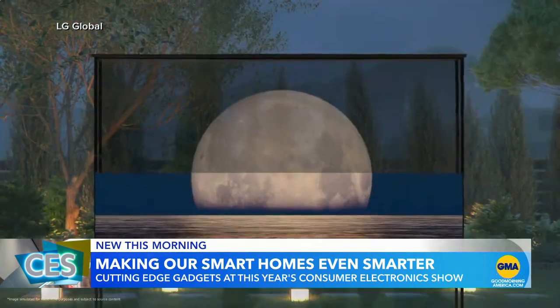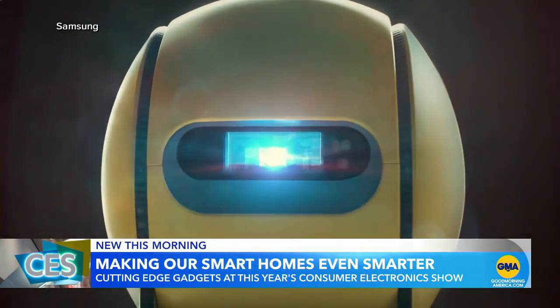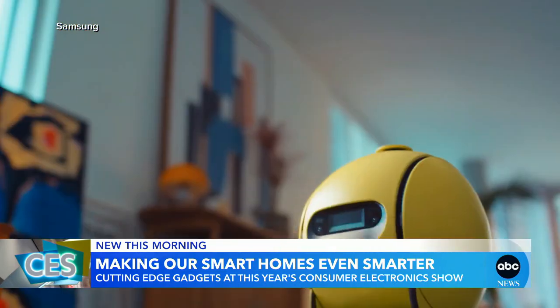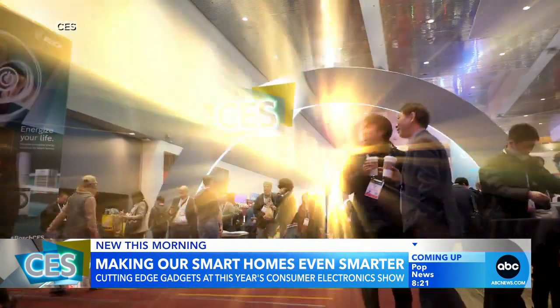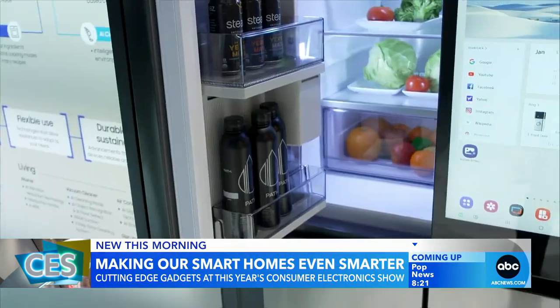From transparent TV — you can actually see through it and watch TV on it — to soccer ball-sized personal robots keeping your pets happy and your house in order. They can turn lights off and on, turn appliances off and on, project images onto screens. This year's CES gadgets are all about making our smart homes even smarter.